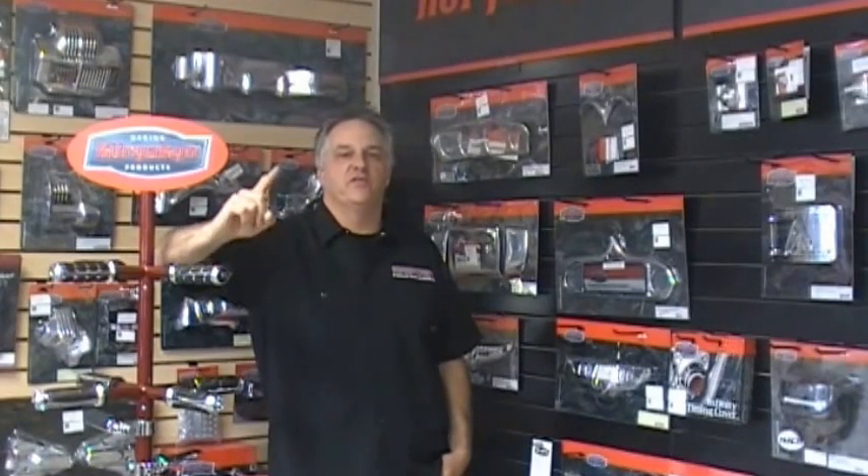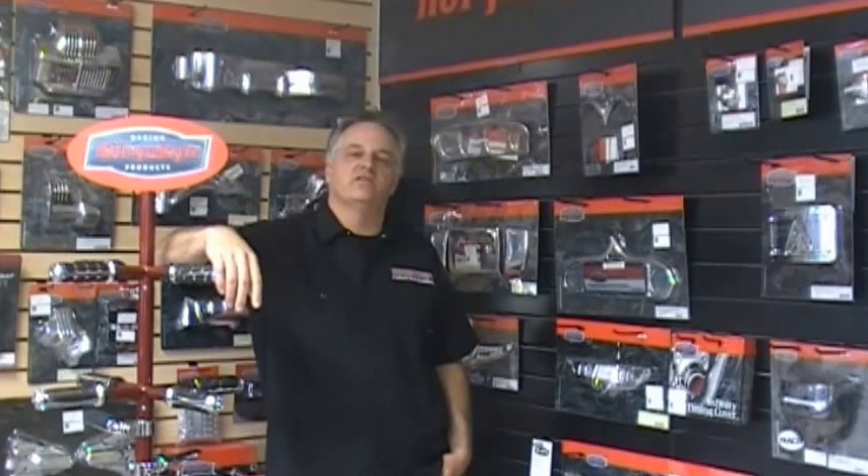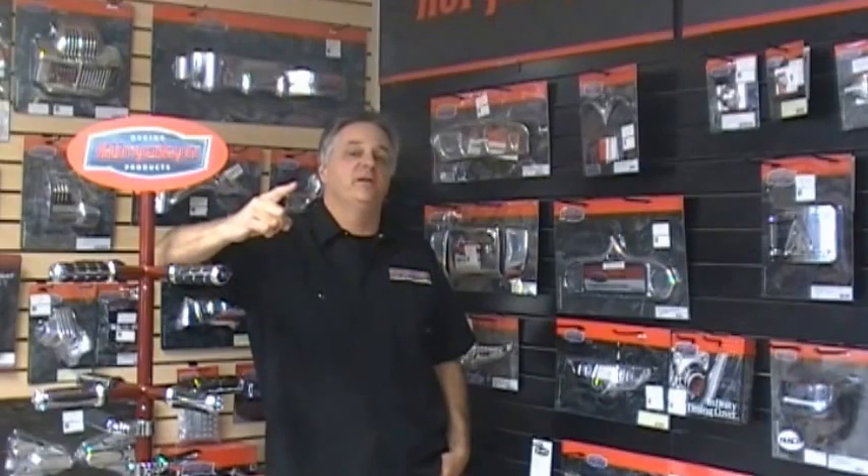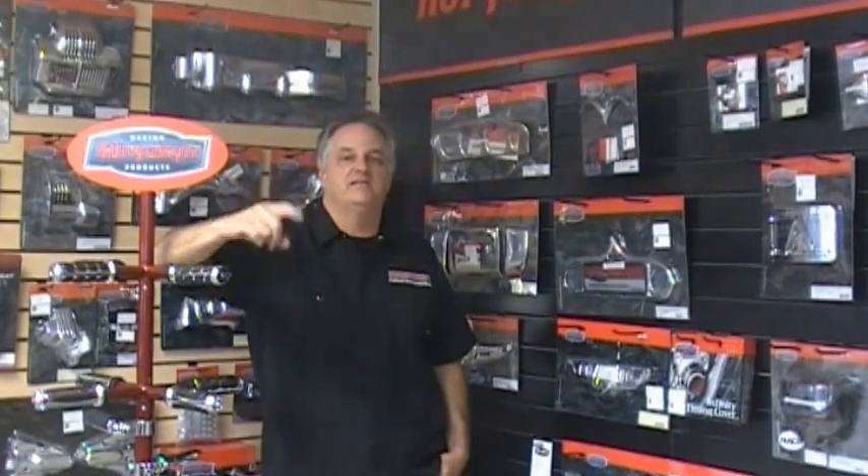We're the first place that you should be looking for your Curiacan items for a Victory motorcycle. Check out witchdoctors.com and see what we have to offer. Did I mention if you place your order by 3 o'clock, we ship it out the same day?